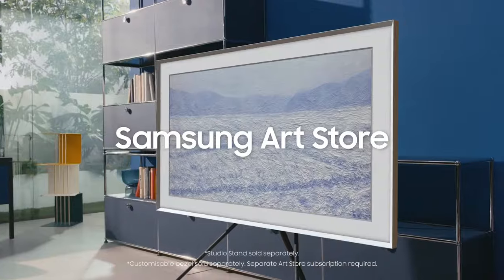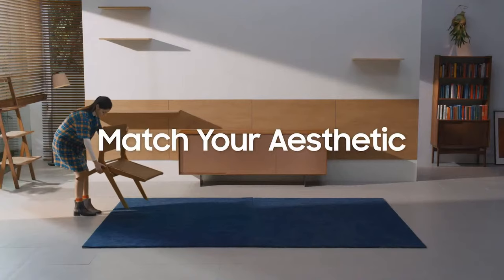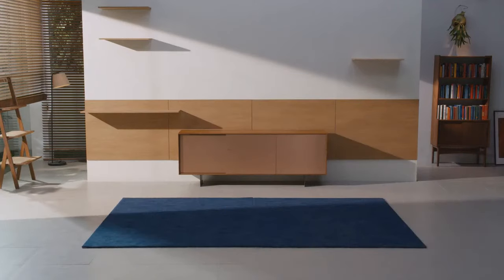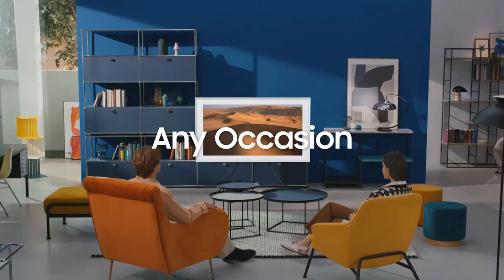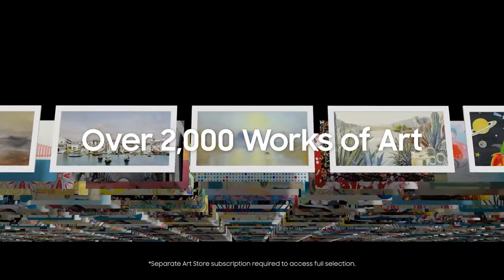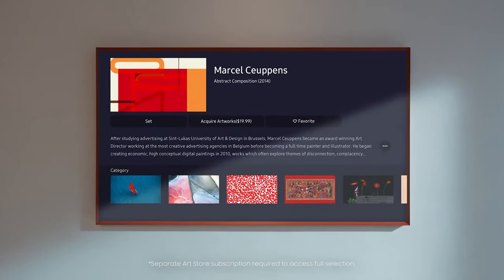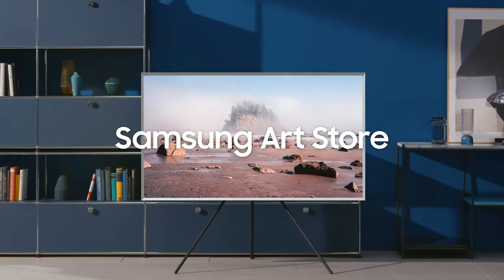Make the most of your Frame TV with the Samsung Art Store. Find the perfect piece to match your aesthetic, style, and decor — or change your art dynamically to suit any occasion. Offering unlimited and affordable access to over 2,000 pieces of the world's most admired works of art, you can now discover the best of the art world right at home. Samsung Art Store — an art collection, all in one frame.